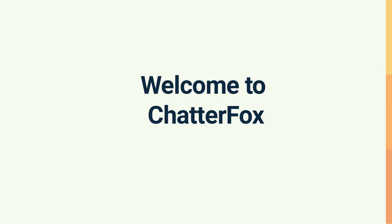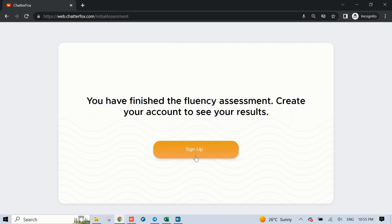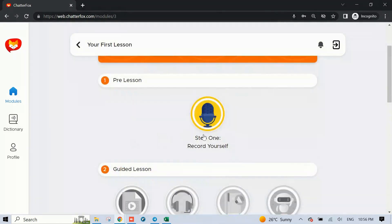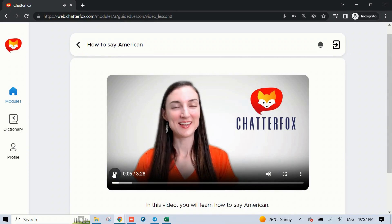Hello there! Ready to speak fluent English with an American accent? Your solution is Chatterfox. Sign up for free, take our assessment, and unlock your personalized learning journey. Dive into our bite-sized lessons. Get instant feedback from our AI, correcting and improving your pronunciation in real time.